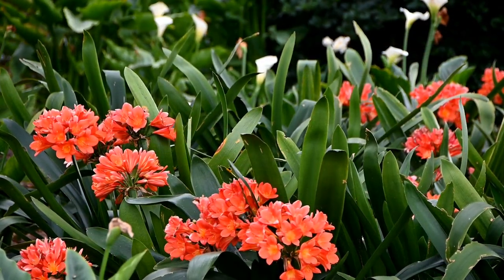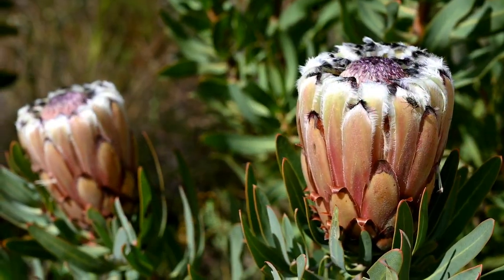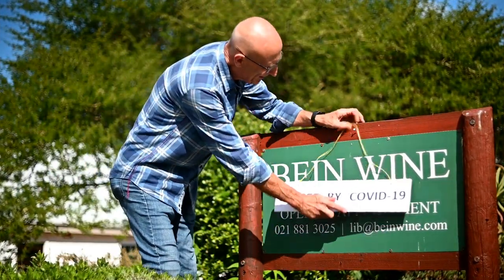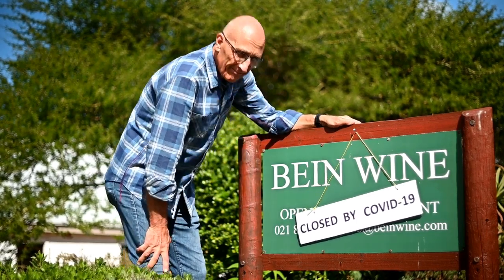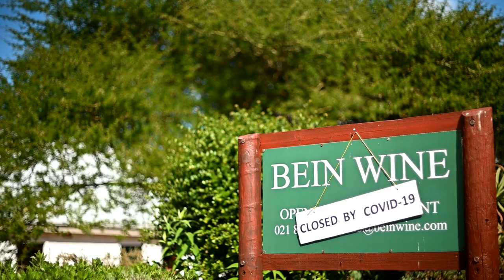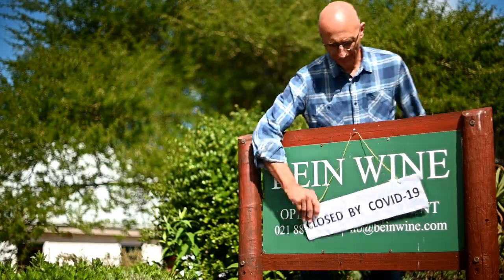The Cape winter is also famous for its beautiful flowers of all shapes and colors. But this idyll was roughly interrupted again when another lockdown with a ban on alcohol was introduced on June 12th. There wasn't much going on with wine tastings. Fortunately this regulation was relaxed after six weeks and we were allowed to sell wine again.